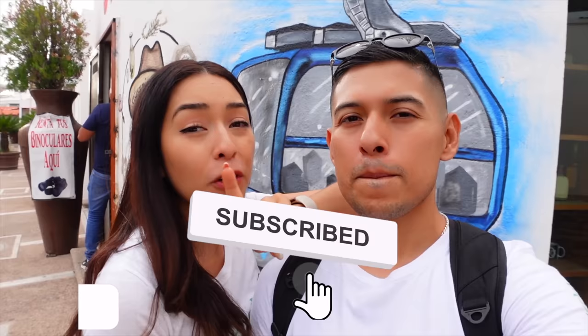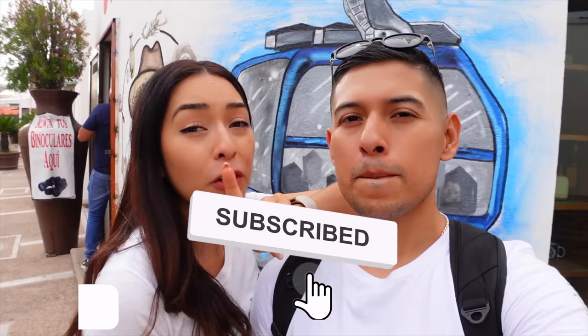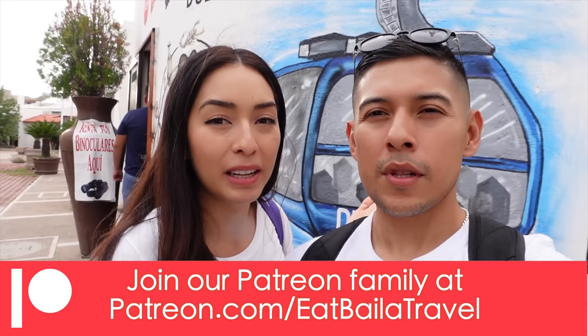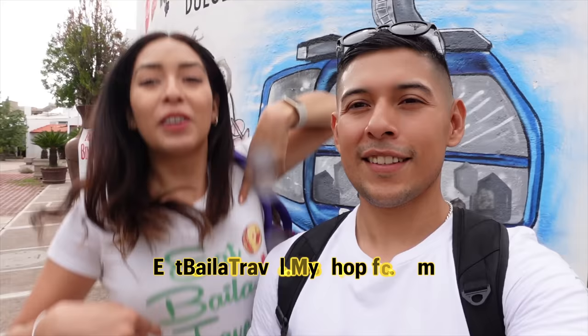That brings us to the end of the teleférico ride and the end of this vlog. We hope you enjoyed this tour of Durango with us — we certainly really enjoyed this city. We look forward to your comments down below. Don't forget to hit the like button, and together we will continue growing. A huge shout out to our Patreon members, our biggest supporters. If you want to join the Eat by La Travel membership on Patreon, check it out in the link below, and don't forget to check out our store — we have cool t-shirts like these.